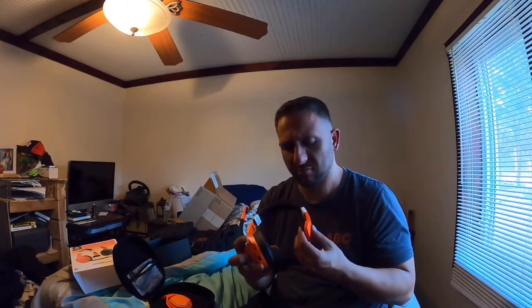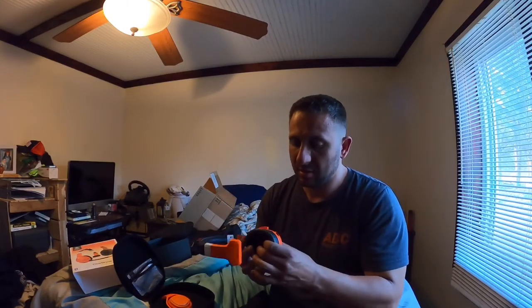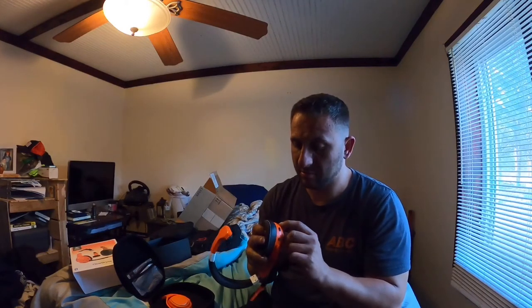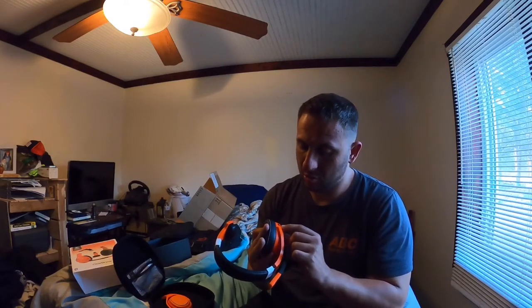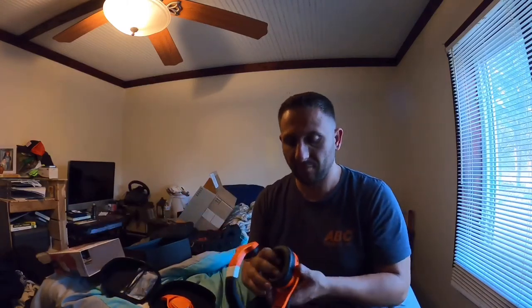So I'm gonna put the headset back on. It's really soft — there's a lot of material, it's not like a piece of plastic that's gonna give me a headache. It's got volume up and down, a 3.5 millimeter jack, charging, power, and the ANC button.